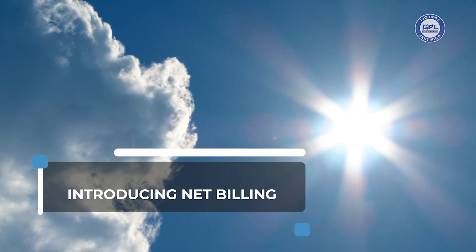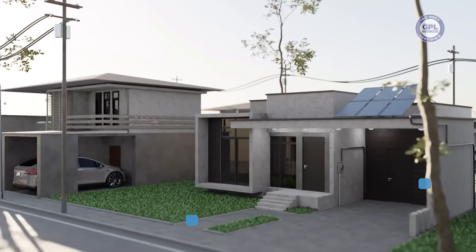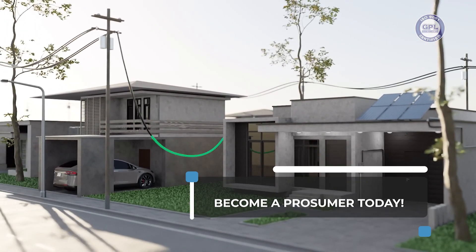The Guyana Power & Light is introducing Net Billing for its residential and business customers, offering the opportunity for you to become a prosumer today.